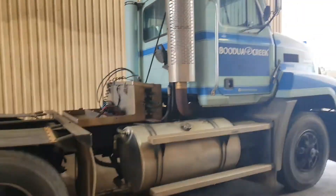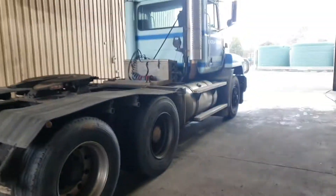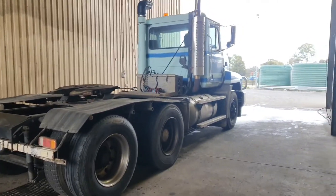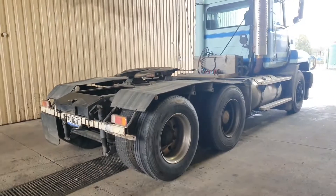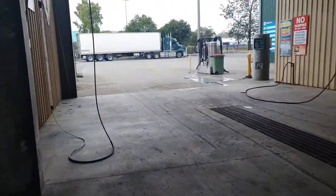There she is, she's in her bay ready to be underwashed. Looks so tiny without its trailer on compared to the big trucks that are waiting. Anyway, we'll see how she turns out in the end — she's very grubby under there. We'll go wait in the waiting area.